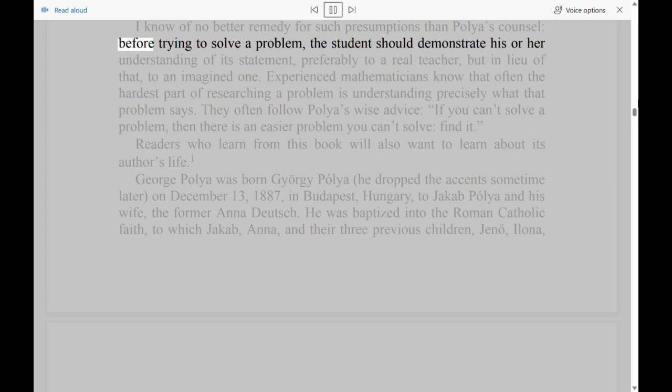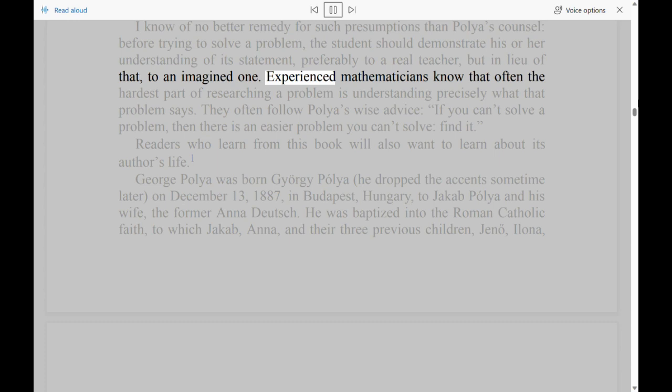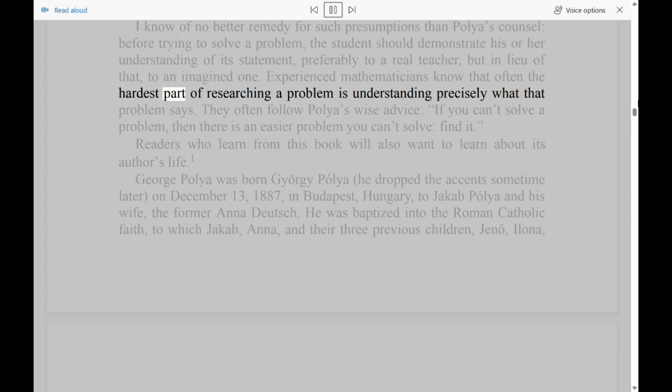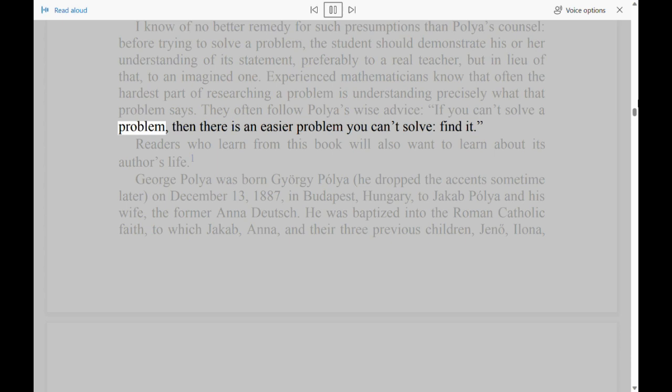I know of no better remedy for such presumptions than Polya's counsel: before trying to solve a problem, the student should demonstrate his or her understanding of its statement, preferably to a real teacher, but in lieu of that, to an imagined one. Experienced mathematicians know that often the hardest part of researching a problem is understanding precisely what that problem says. They often follow Polya's wise advice: 'If you can't solve a problem, then there is an easier problem you can't solve — find it.'